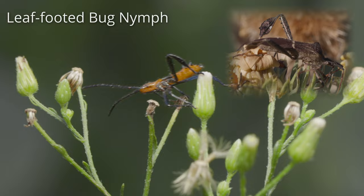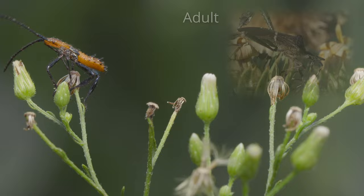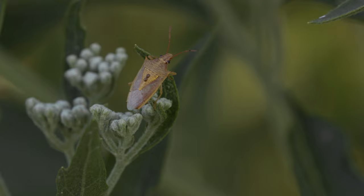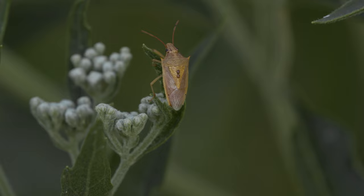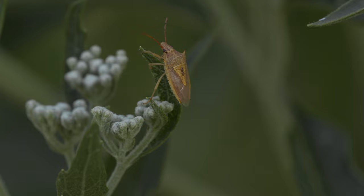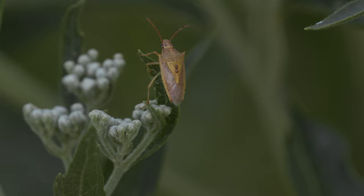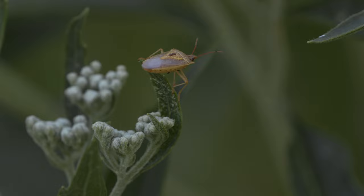Unlike the assassins, this true bug feeds on plant juices. It's a leaf-footed bug, named for the shape of its hind legs, and this is a nymph still acquiring its wings. You can also see that membranous wing on this shield bug. It's interesting because this shield bug has two little mites perfectly placed in the middle of its shield on its back, just carrying them around. These shield bugs do have a stinky smell, which some people can smell and some people can't.